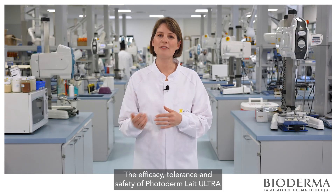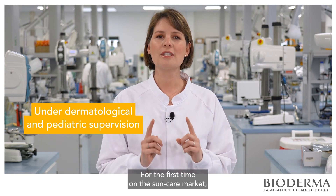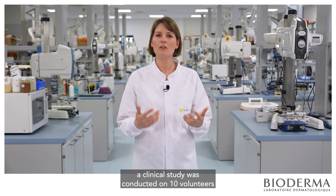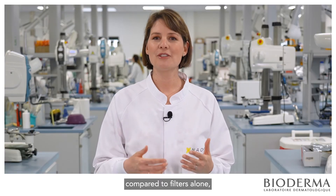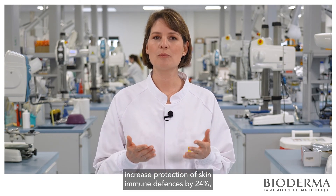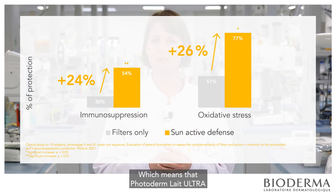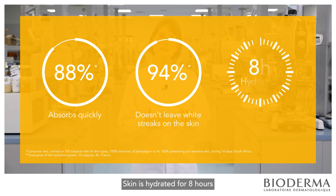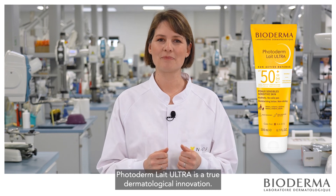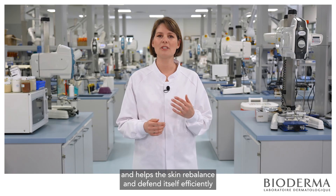The efficacy, tolerance and safety of Photoderm Lae Ultra were tested in several clinical trials on sensitive skin under dermatological and pediatric supervision. For the first time on the sun care market, a clinical study was conducted on 10 volunteers to assess the protective efficacy of our biological approach on skin oxidation and immunosuppression. Compared to filters alone, our products containing Sun Active Defense technology increase protection of skin immune defenses by 24% and protection against oxidative stress by 26%, which means that Photoderm Lae Ultra helps lower the risk of skin cancer developing. The product is absorbed quickly, doesn't leave white streaks, hydrates the skin for 8 hours, and is very well tolerated by delicate sensitive skin. Photoderm Lae Ultra is a true dermatological innovation — thanks to Sun Active Defense, it offers complete protection and care for sensitive skin including the most vulnerable, and helps the skin rebalance and defend itself efficiently against the sun.